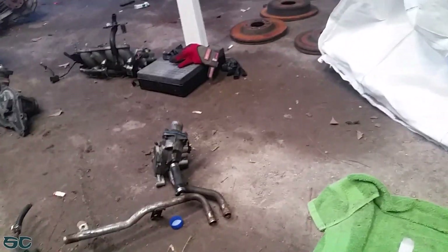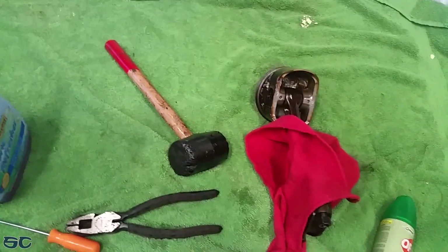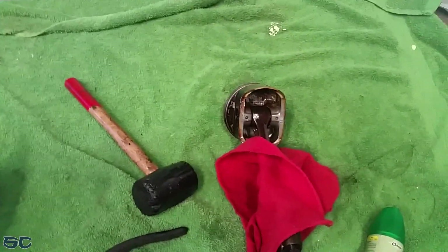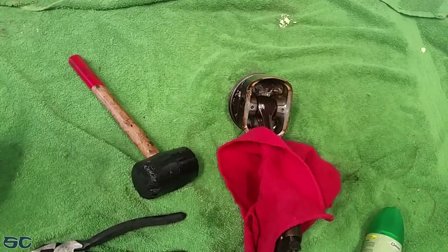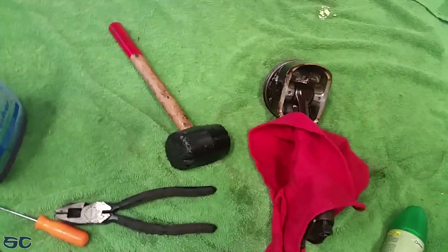I've got a big old mess. I'm going to keep one of the pistons out of the group of four — it was the best looking one out of them. I'm going to do something with it, I don't know yet. Maybe a tabletop piece, I don't know.